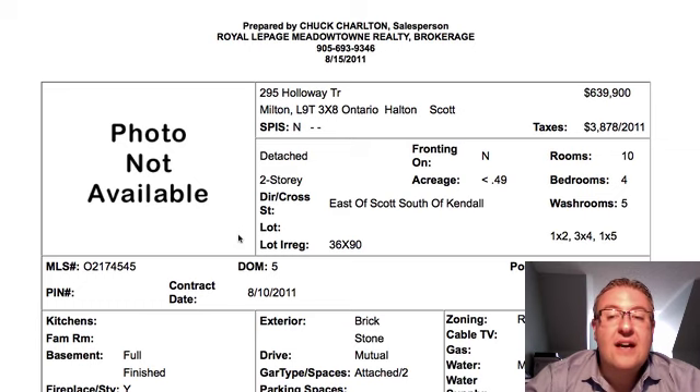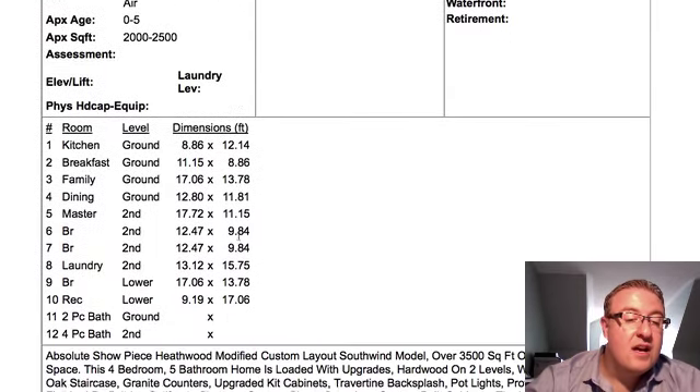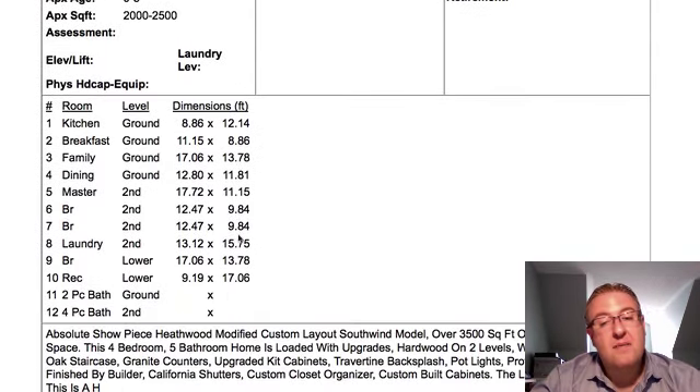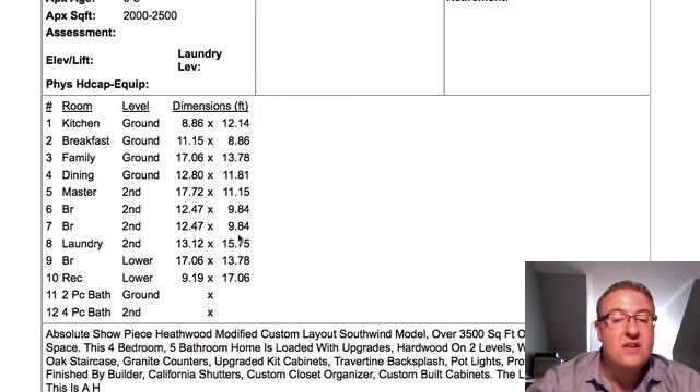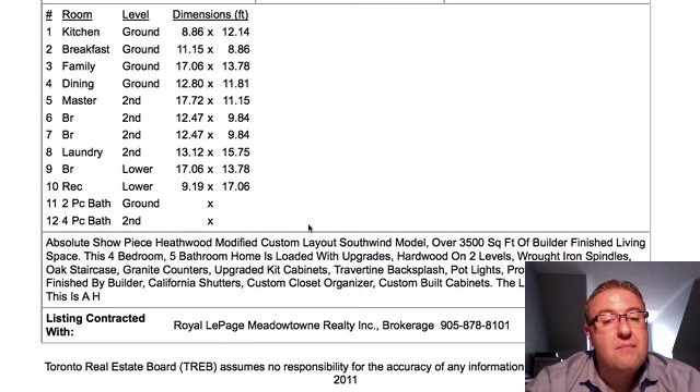Hallways at $639.9K - four bedrooms, five washrooms. The builder professionally finished the basement. You're about 2,200-2,300 square feet plus maybe another 1,200-1,300 square feet downstairs. Travertine backsplash, granite counters, all kinds of stuff like that. I believe the same model is listed on the same street for quite a bit less. It depends on how much you value the upgrades - I personally would rather do things my own way and scoop the lower-priced one, but let's look at the pictures and chalk it up to personal taste.